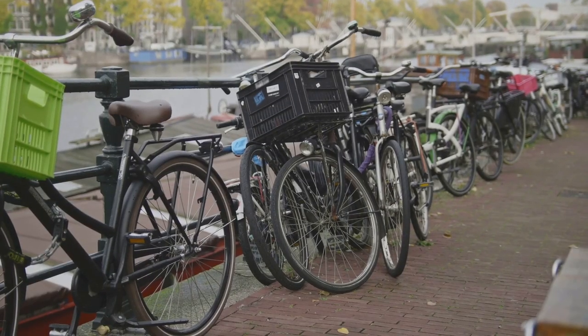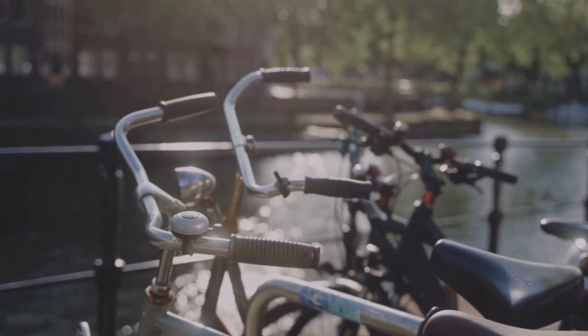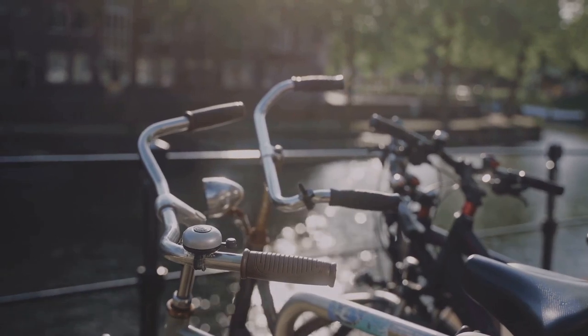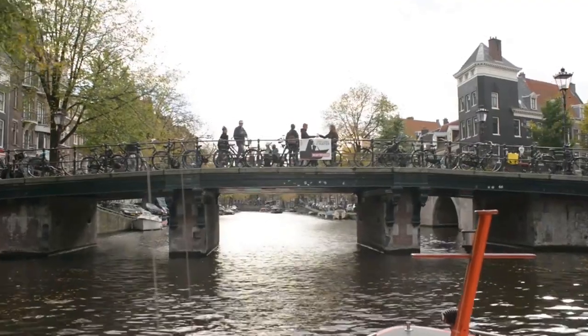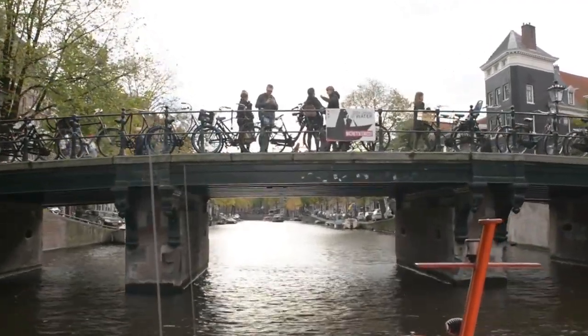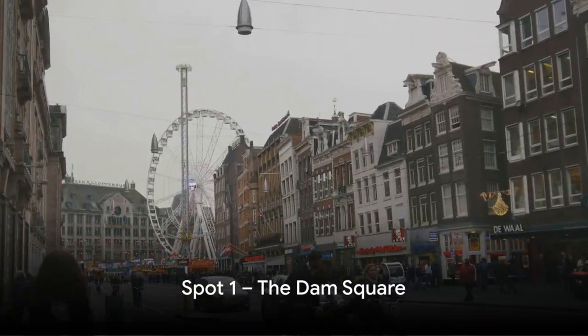Or, for a more active adventure, rent a bike and pedal alongside the canals, immersing yourself in the vibrant, ever-changing cityscape. This is no ordinary ring — it's a circle of life, a continuous loop of stories waiting to be discovered. From the bustling markets to the tranquil bridges, every twist and turn is a new chapter. The Canal Ring is the heartbeat of Amsterdam.